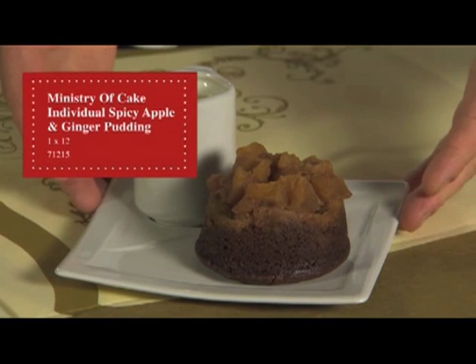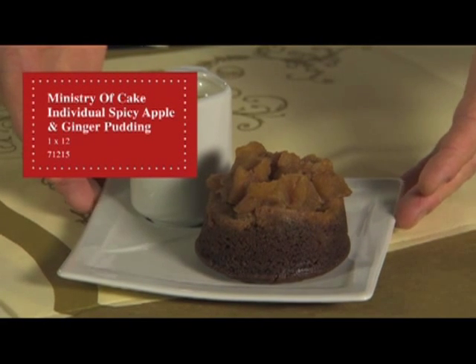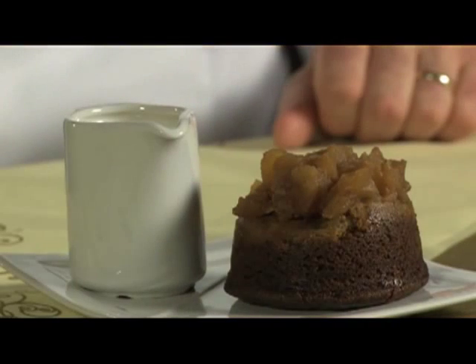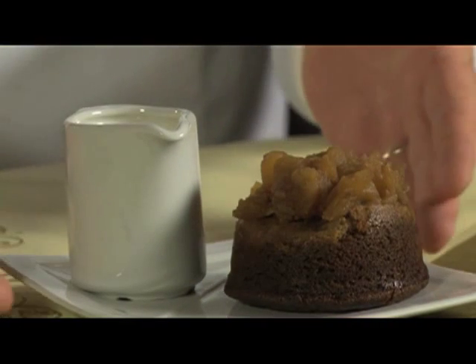The first one we're going to look at is a hot dessert — it's a spiced apple and ginger pudding. It's a moist sponge with crystallised ginger and a spiced apple compote. It microwaves in 45 seconds and is ideal with ice cream or custard.